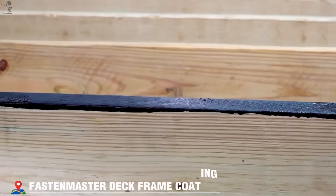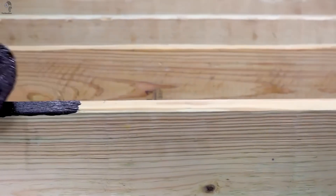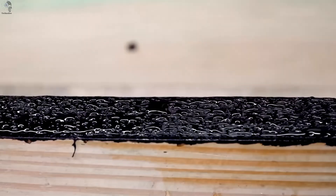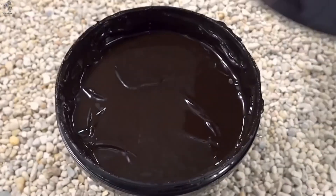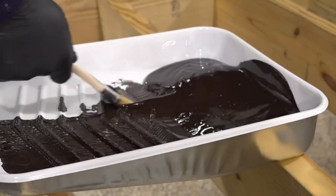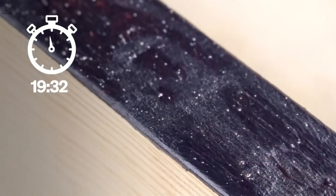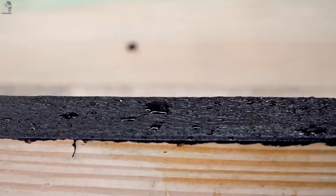From futuristic ideas to real-world solutions, innovation often starts with the simplest things. What if sealing wood could be faster and safer? That's the idea behind FastenMaster, known for smart fastening and finishing tools. Their deck frame coating protects wood from moisture and rot, without harsh chemicals.